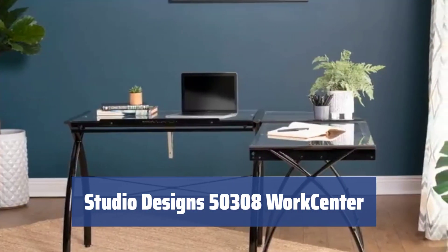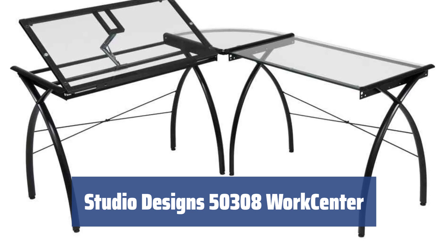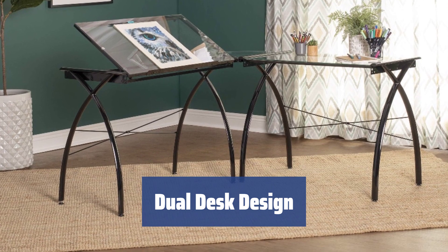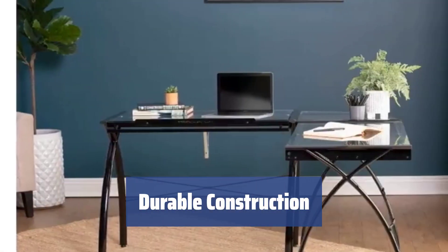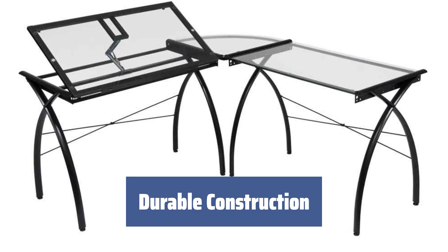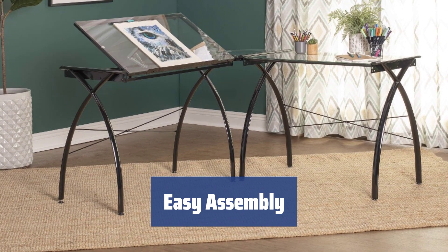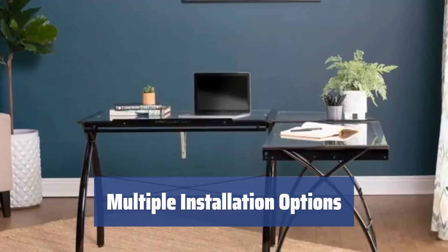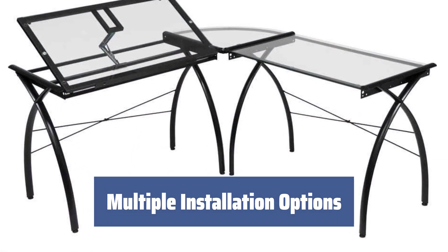Number 2. Looking to create an organized workspace at home? The Studio Designs 50308 WorkCenter offers a versatile solution for your needs. With two full-scale desks designed to meet varying needs, this L-shaped workstation provides a vast working area split into two worktops. Made with a rugged steel frame and scratch-resistant glass tops, this work center ensures durability and stability for daily use. Simple assembly instructions make putting it together a breeze, with two color designs available to match any interior style. Enjoy the flexibility of multiple installation options, including tilting tabletops ideal for drawing and drafting.